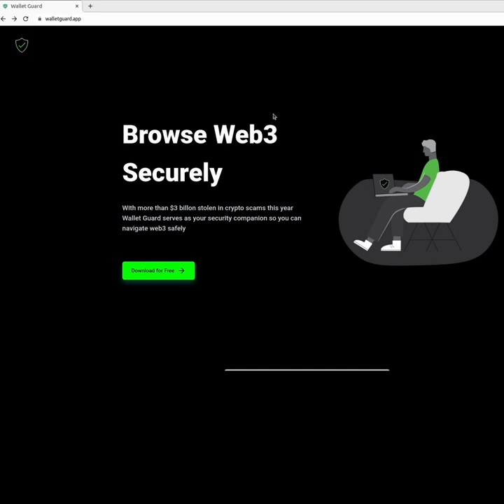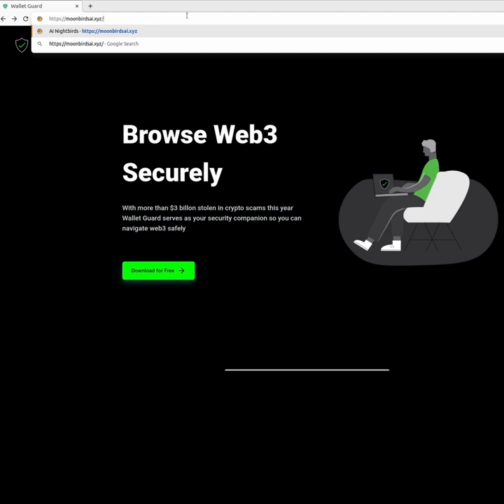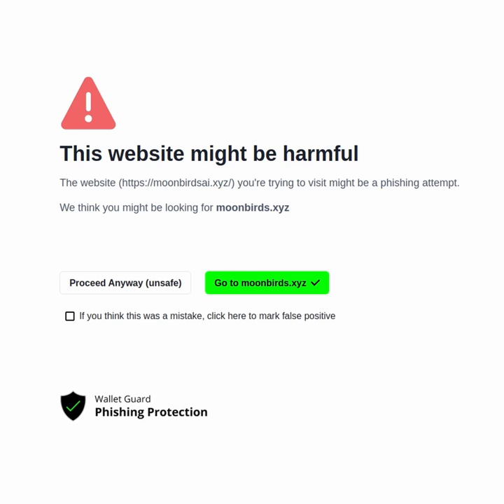The essence of this browser extension is to be a phishing protection, so you don't click on fake links and don't visit fake websites. For example, if you would be visiting a scam website and hit enter, the moment we try to access the website, WalletGuard blocks it and tells us this website might be harmful — do you really want to visit this website?